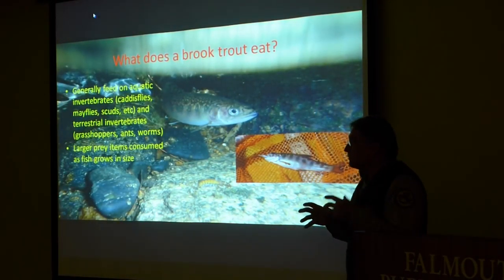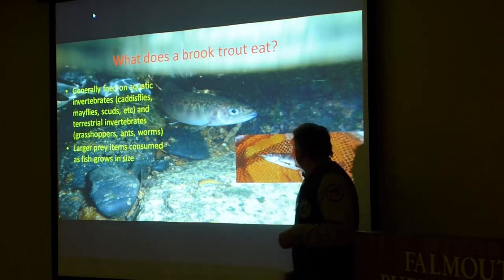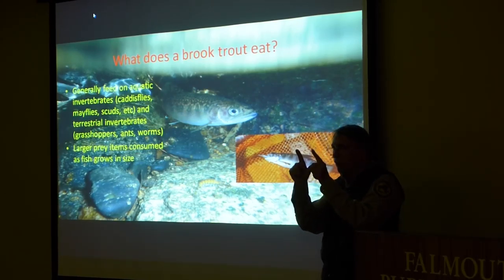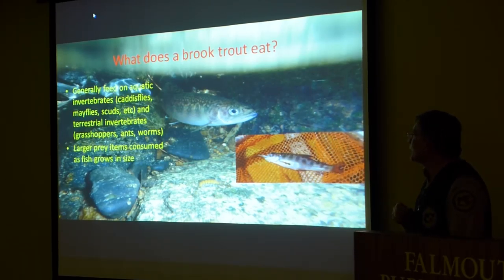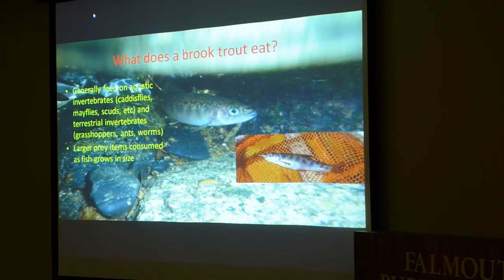So what does a brook trout eat in these streams? They feed a lot of times on invertebrates, like caddisfly. But they'll feed on just about anything they can get their mouth on — this little brook trout was feeding on a small mummichog in the Childs River. Like most animals, they're opportunists.